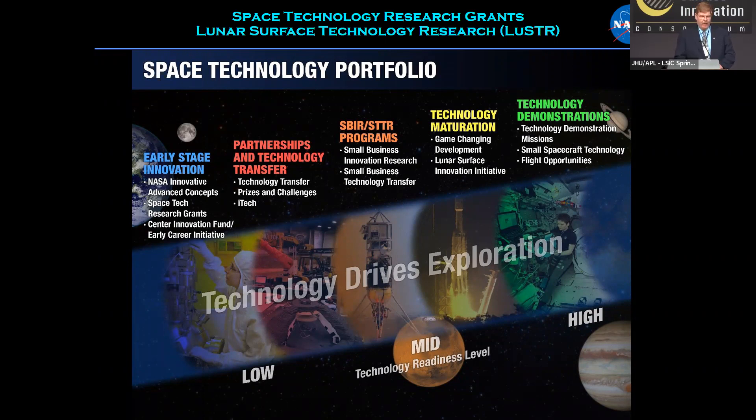At the higher end, you have programs such as Flight Opportunities and Game Changing Development. In the early to mid level, we have various programs including the Space Technology Research Grant Program, which is where I am.